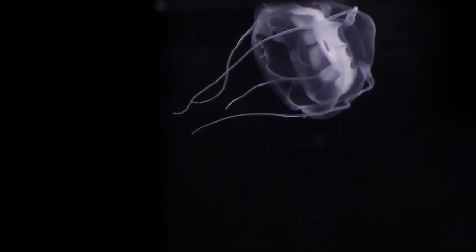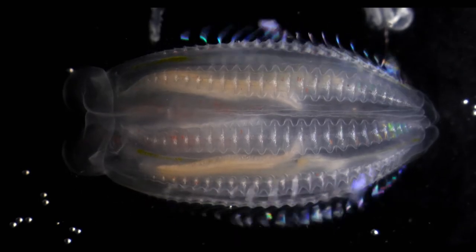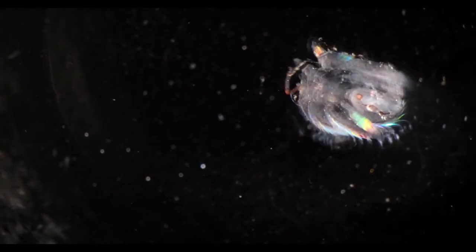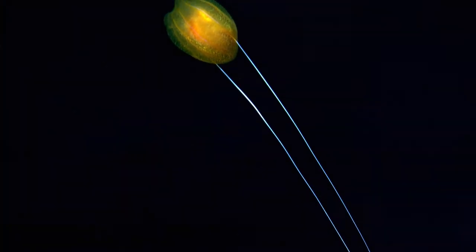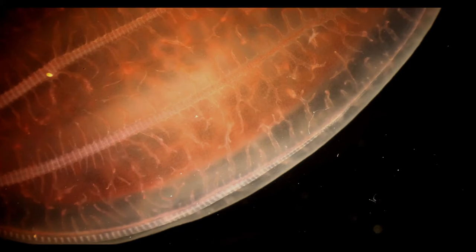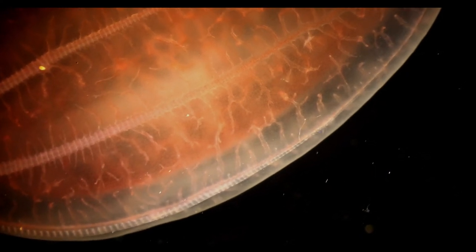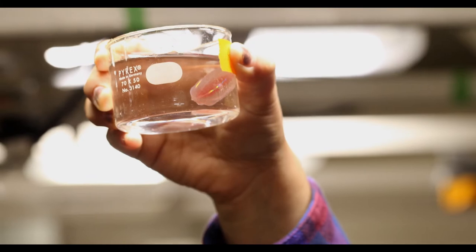Most jellies move by contracting their bell to move vertically through the water column. Ctenophores move by undulating their trademark combs — little hair-like projections that reflect and refract light in a spectacular display. Although only about 150 species of ctenophore have been officially identified, scientists on this voyage believe they may have added to the list with several new discoveries, and colorful names to go along with them.